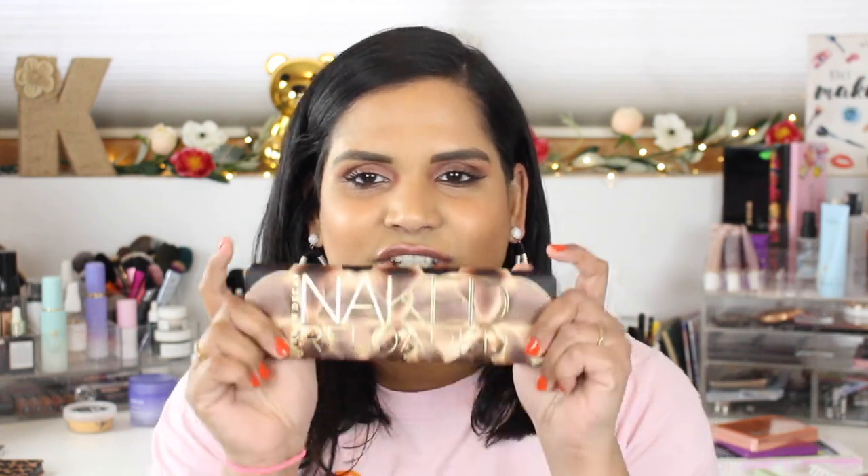Hey guys, welcome back to my channel! Today I'm filming an exciting new video about my first impressions on the Naked Reloaded palette. I just received this in the mail on Friday. I wasn't planning on buying it, but when I saw Trend Mood's swatches I was like, oh my gosh, that looks way more beautiful than I originally thought. I put it in my cart, battled with myself, had a stressful day at work, and used that as a justification to pick it up.